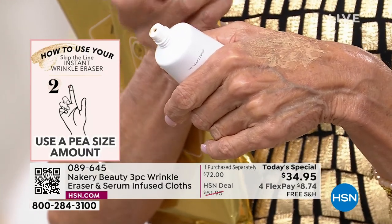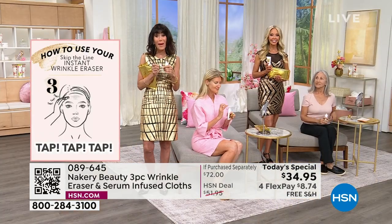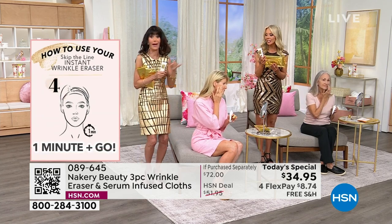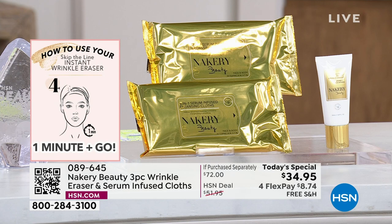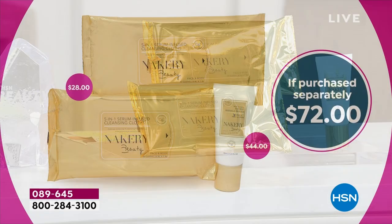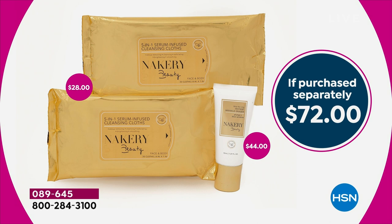The value today: $44.95 — actually $45.95 now for the targeted instant wrinkle eraser. But $10 less than the price of the wrinkle eraser, you're getting a $28 value — not one pack, but two packs of 30 each of these incredible five-in-one wipes. They're not just a wipe, they're a beauty treatment.